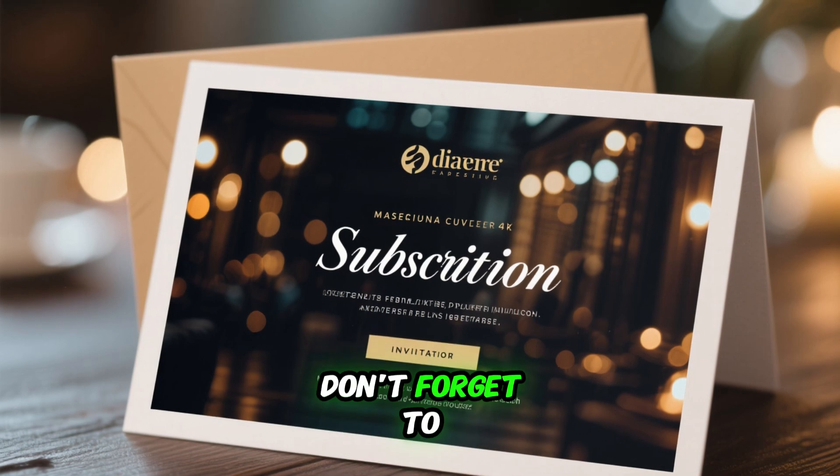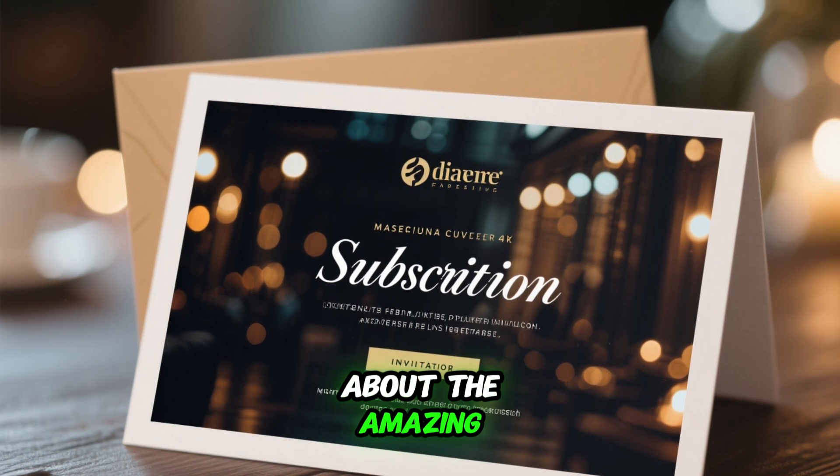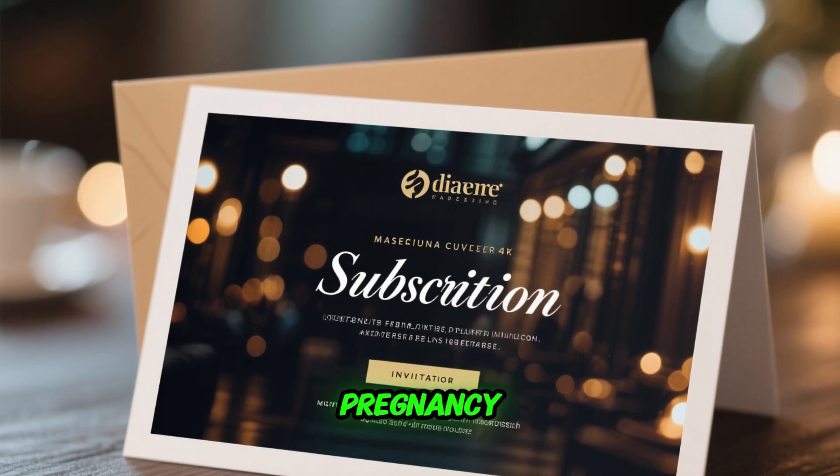Welcome to our channel. Don't forget to subscribe to get updates about the amazing things that happen during pregnancy.